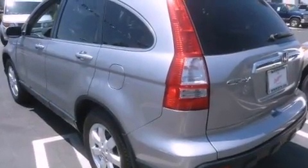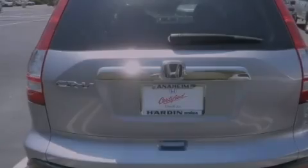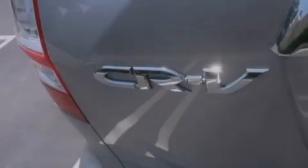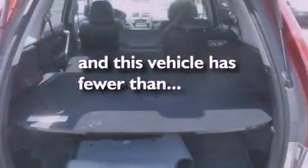Its top features include a sunroof, heater vents for rear seat passengers, cruise control, a CD player, leather seats, an engine immobilizer theft deterrent system, tinted glass, a traction control system, heated side view mirrors, and this vehicle has fewer than 56,000 miles on the odometer.